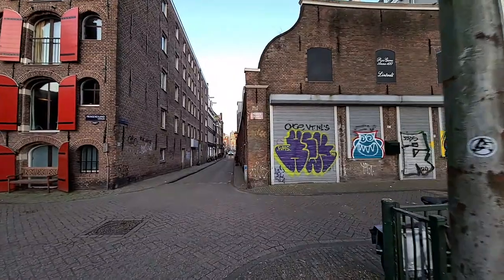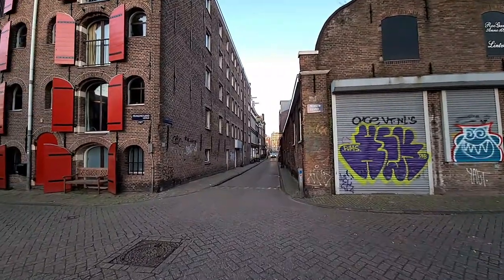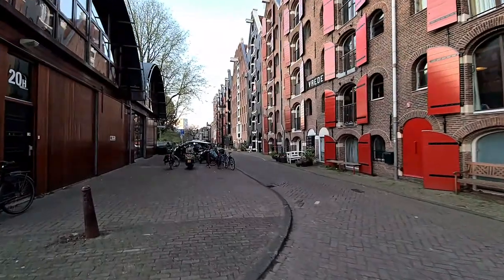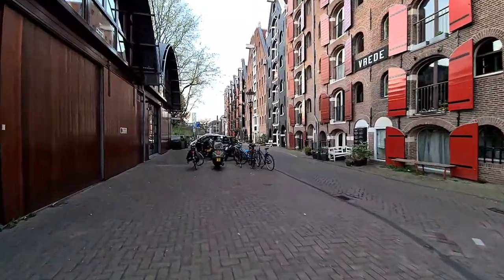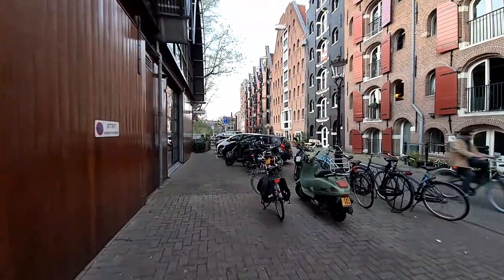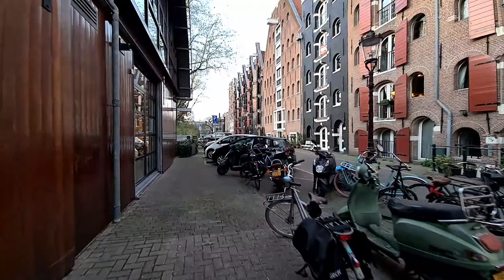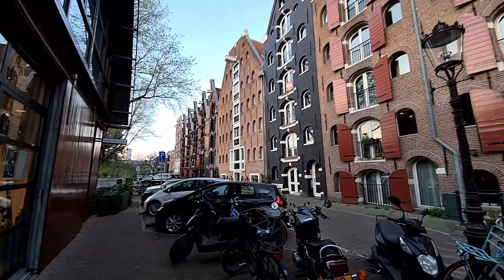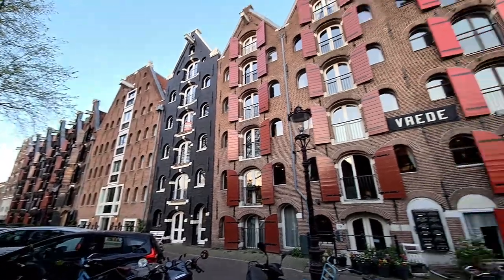This is the center of Prinzen Island, currently a residential area. In the Dutch Golden Age, when the Netherlands became richer because of the colonies and discoveries in Asia and also North America...